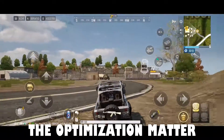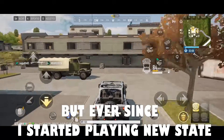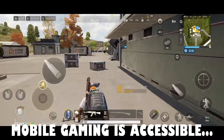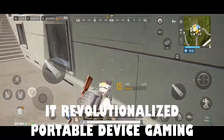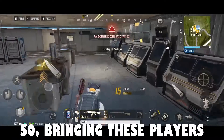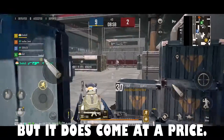So why does optimization matter to mobile gaming? I have a gaming laptop, but ever since I started playing New State, I haven't touched a single PC game. Mobile gaming is accessible and affordable to most players. PUBG is a big name in mobile gaming — it revolutionized portable device gaming — so bringing players a PC-like experience is a great achievement, but it does come at a price.